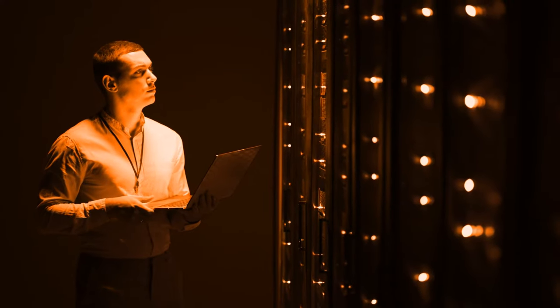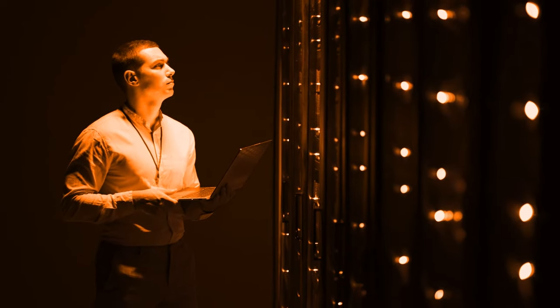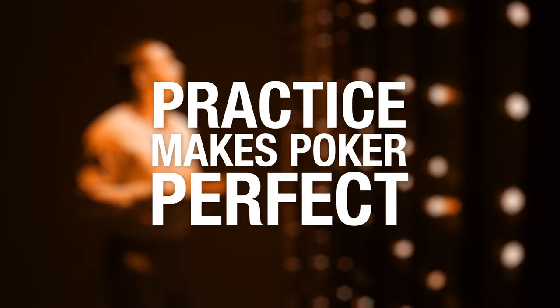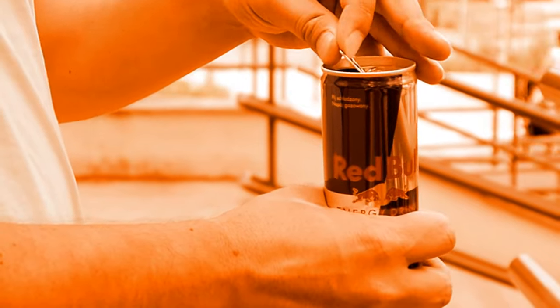He agrees that this is a lot of information to process during a hand, and he promises that it gets easier with experience. Practice makes poker perfect. Then he warns: strap in and pour another beverage.